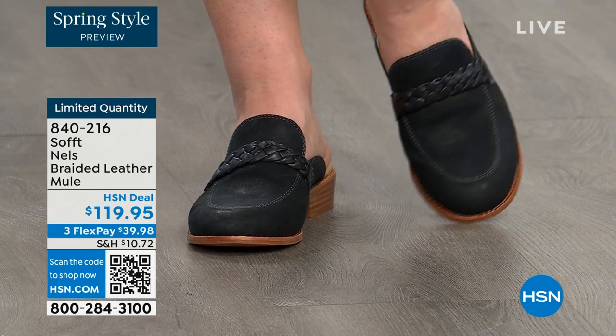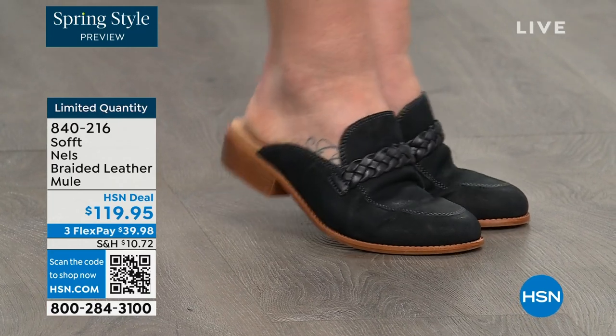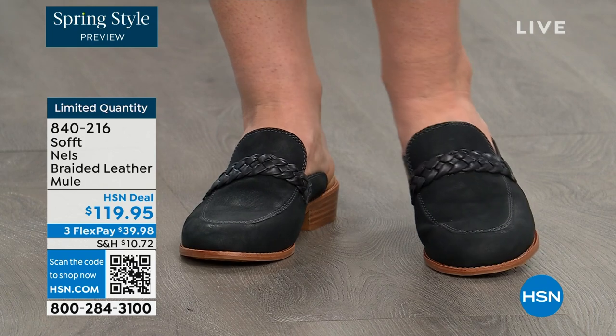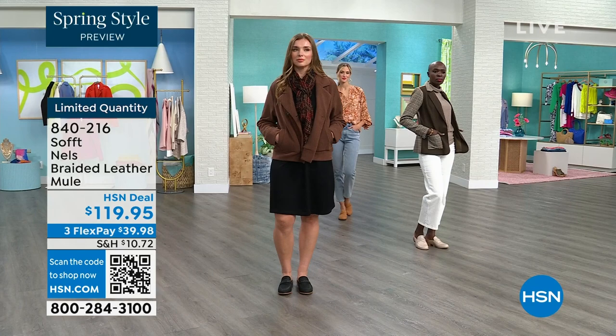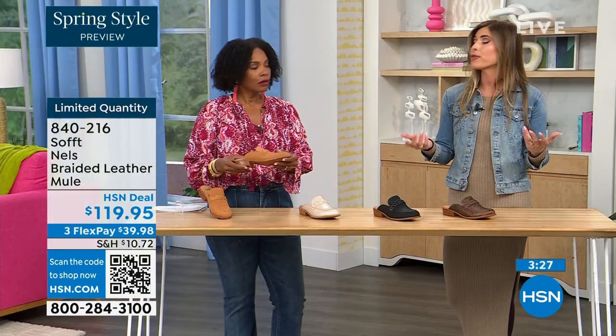This is one of those pieces whether wearing it in spring or fall. Honestly, even in summer — sometimes people don't want their toes exposed, but you still have that open-air feel. So these really can be worn throughout the year, not just fall or spring.